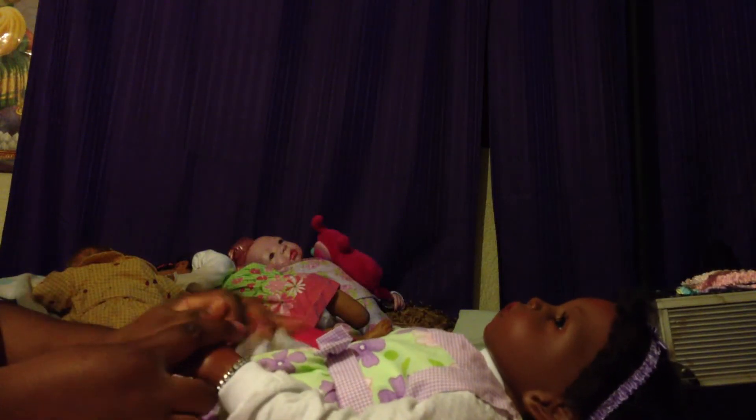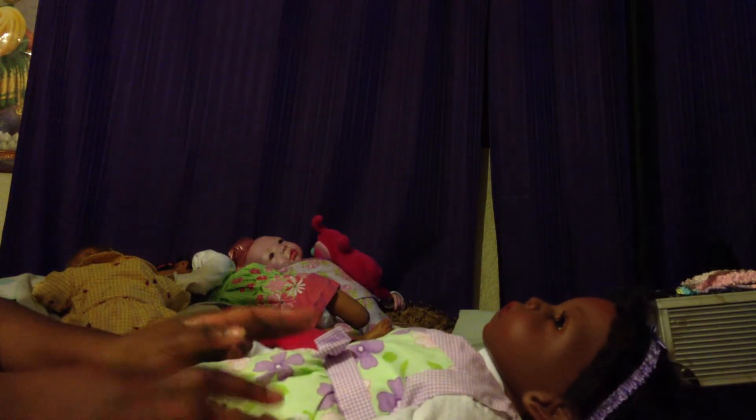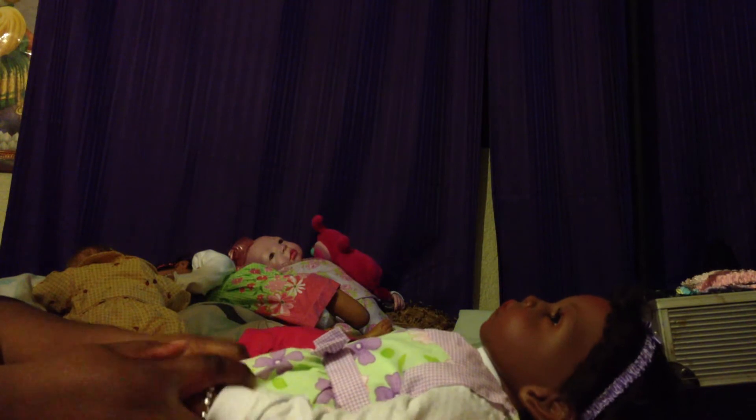Reborn family, I am back. I'm on a roll tonight. This is the third baby I'm getting changed.